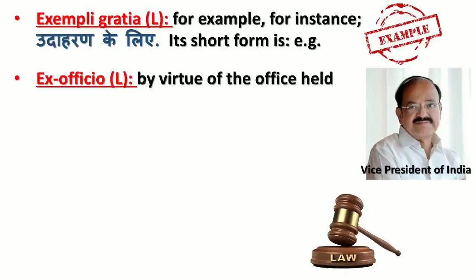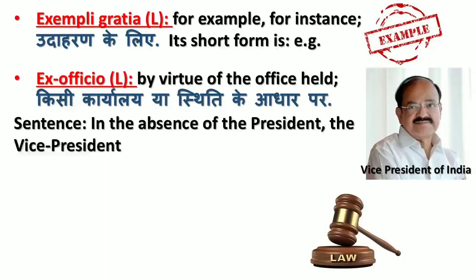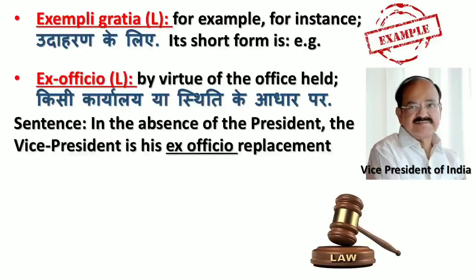'Ex officio' is a Latin word which means by virtue of the office held (kisi karya liye ya sthiti ke aadhar par). In the sentence: in the absence of the president, the vice president is his ex officio replacement.